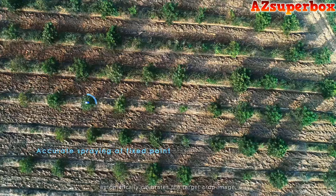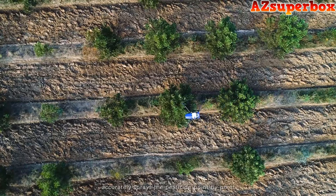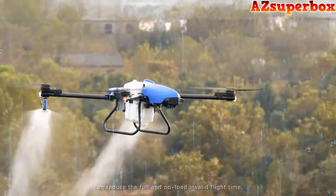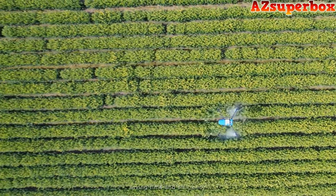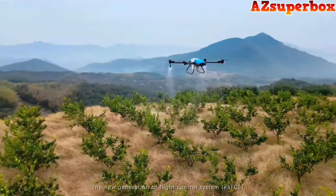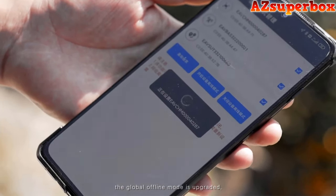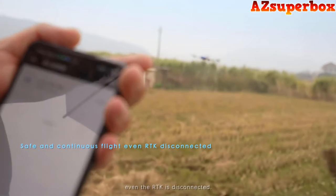The fixed-point precise spraying function automatically calibrates the target crop image or, based on a prescription map, accurately sprays pesticide point-by-point within a radius of 0.5 meters. Intelligent path planning with multiple takeoff and landing points can reduce full and no-load invalid flight time and increase operation efficiency by more than 30%. The remote controller with FPV allows the drone to fly around the boundary of the plot and start spraying immediately after mission planning. The new generation EAFCS flight control system features a global offline mode — one base station covers more than 350 hectares and the drone can continue to fly safely even if RTK is disconnected.